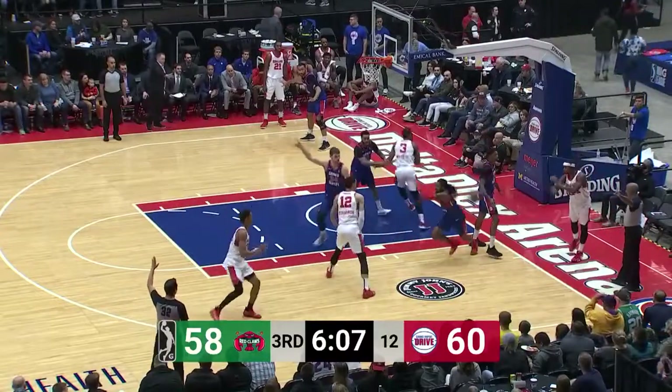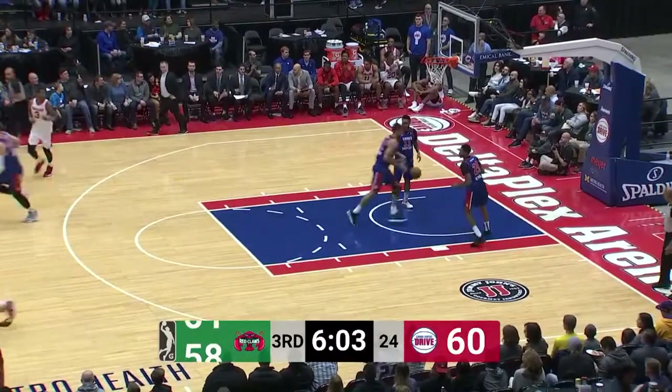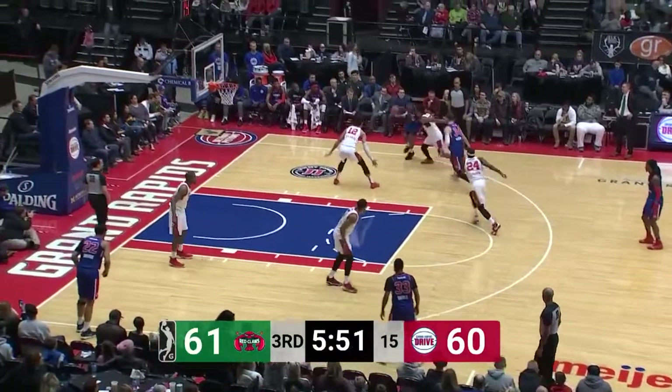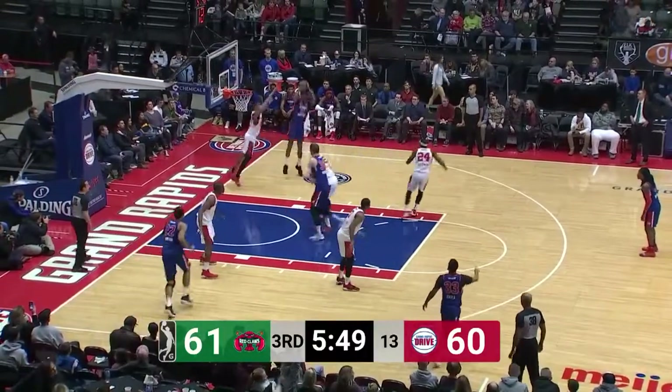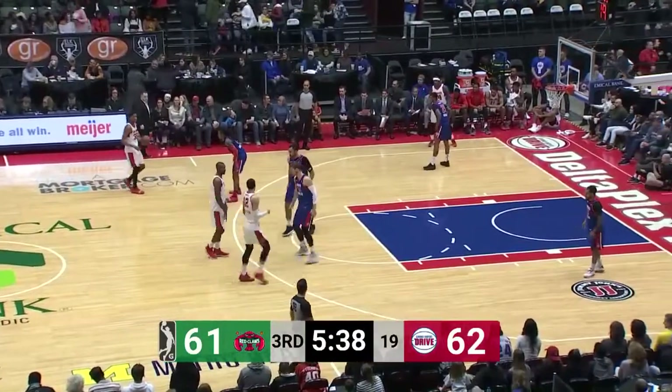Rainbow inbound — that'll be Goodwin, and an arc in rainbow. P.J. Dozier — first lead since early on in the second quarter. Here's Michael Bethea, pump fakes up with him in range, and responding is Michael Bethea on the other end. 62-61 Drive.